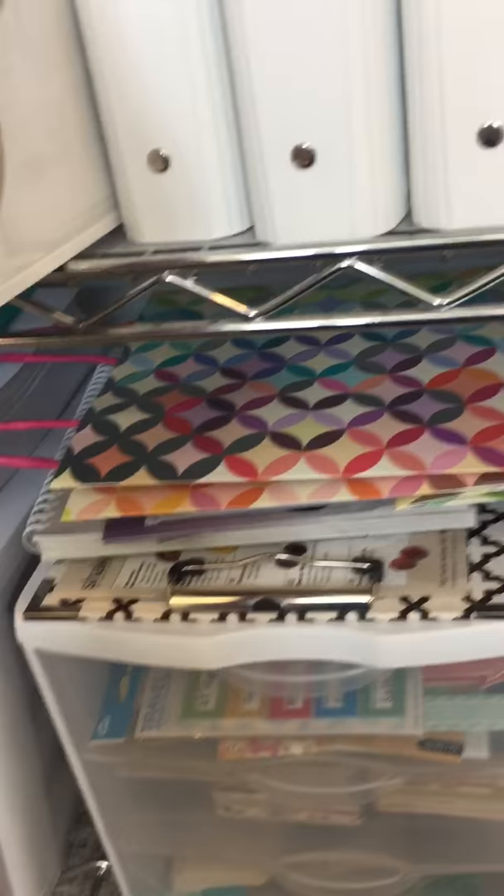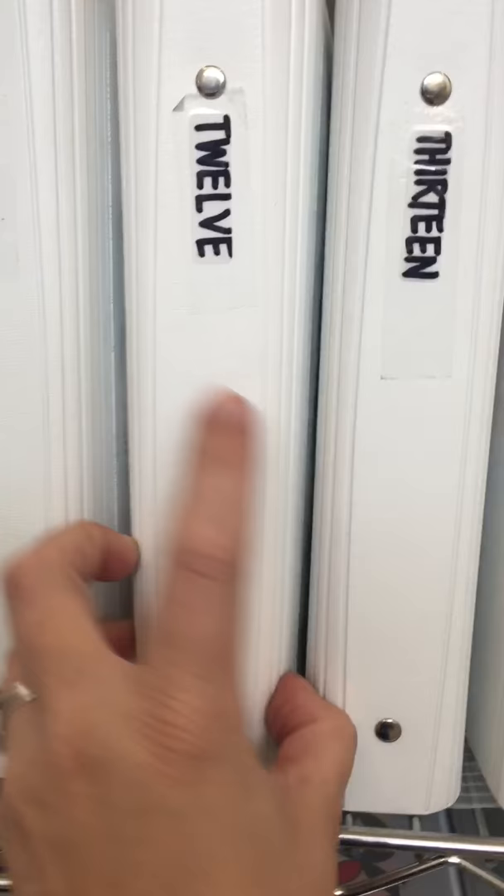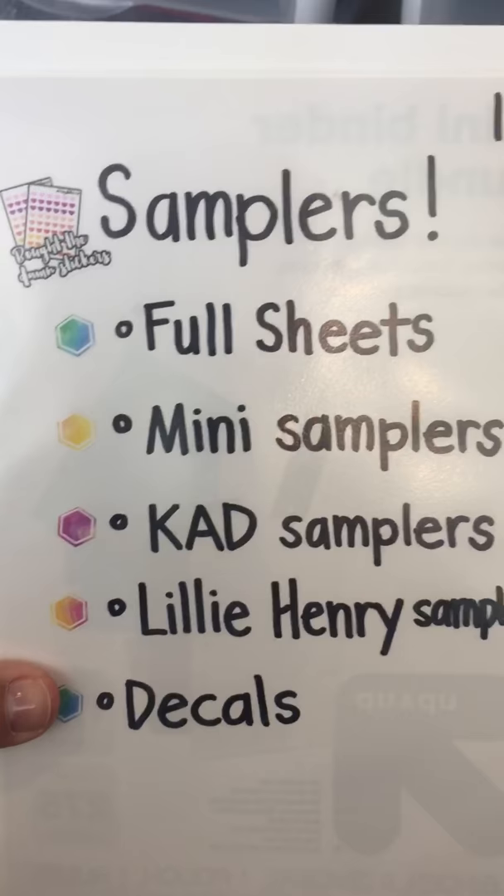Ten: shopping, girly, grooming, dates and love. Eleven: holiday seasons, calendars, birthdays. Twelve is samplers — for all those little samplers that shop owners send out, I just put them all in one place to keep them together. It's fun to go through them and see all the shop owners' different styles, especially for the hand-drawn sticker shops. That's a fun way to keep them all together.